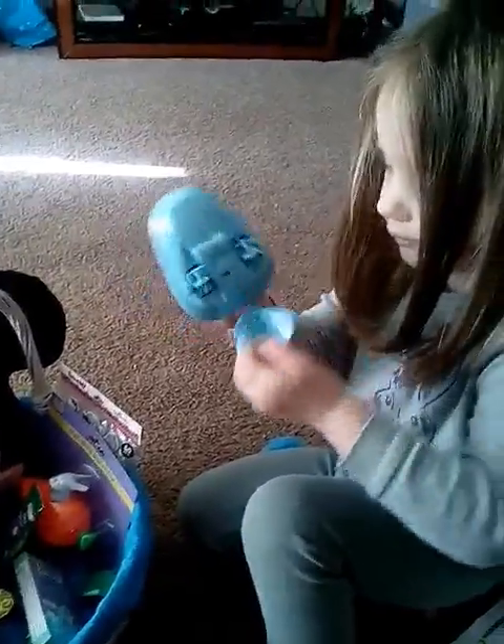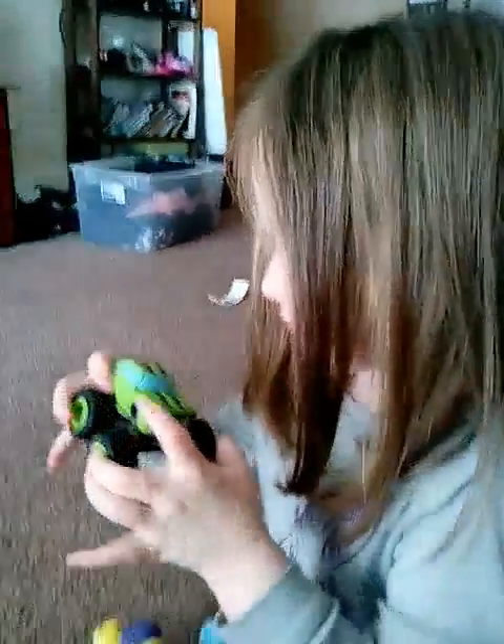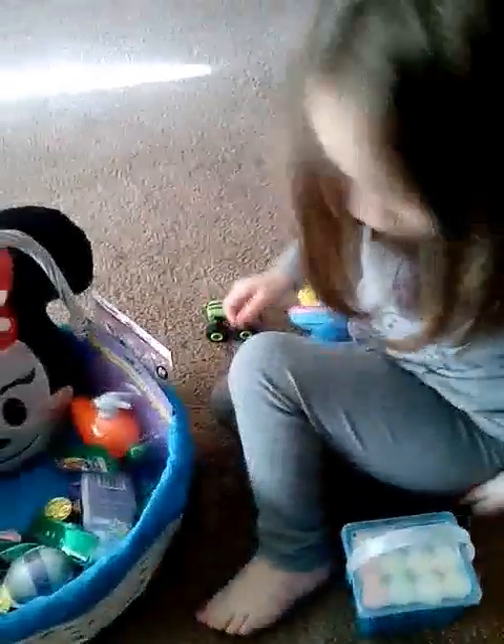What else did you get? Who's that? Pickles! Oh, cool! What else? You got so many things! You don't have to open it up. It's sidewalk chalk. We can use that to color with later.